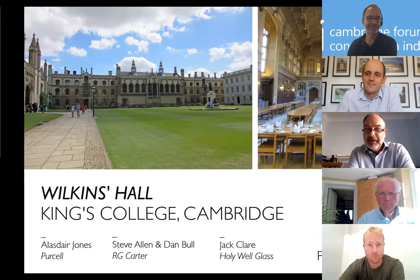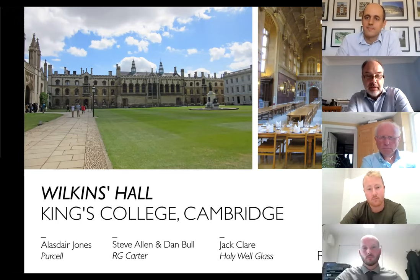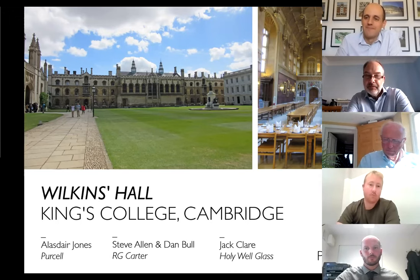Good afternoon everybody. With all the development going on around Cambridge — at the Science Park, Adam Brooks, the station and Cambridge North, all the new buildings — it's important to remember some of the great historic buildings Cambridge has and the care they need. Today we have a seminar from Alistair Jones at Purcell, Steve Allen and Dan Bull of RG Carter, and Jack Clare from Holywell Glass, who were part of the team that refurbished Wilkins Hall for King's College.